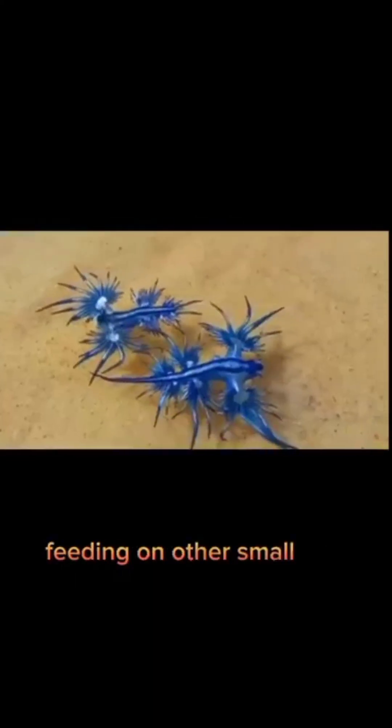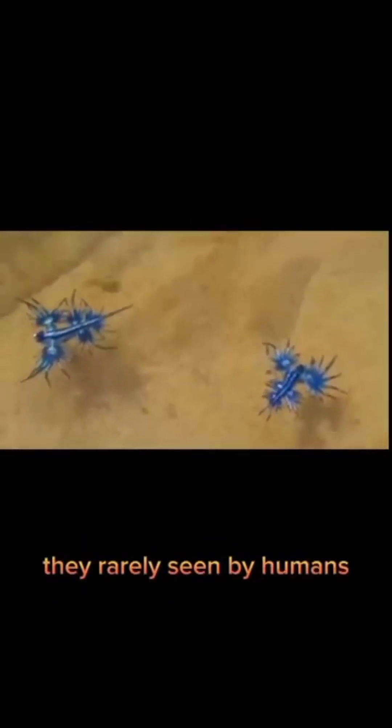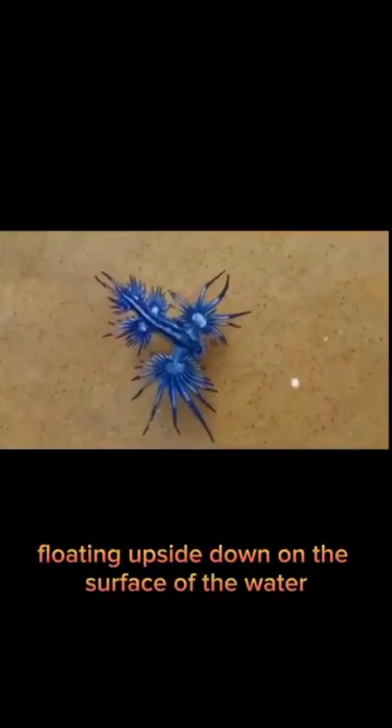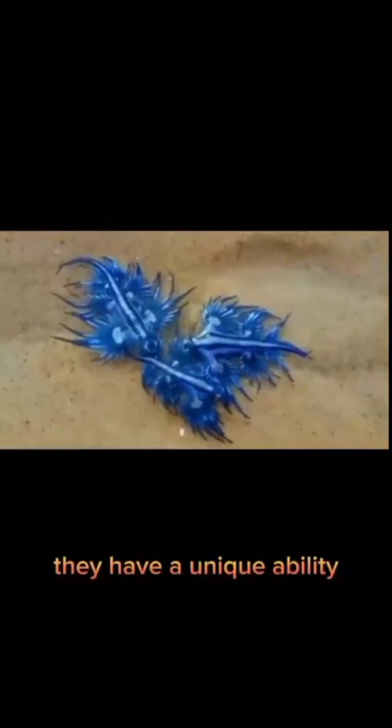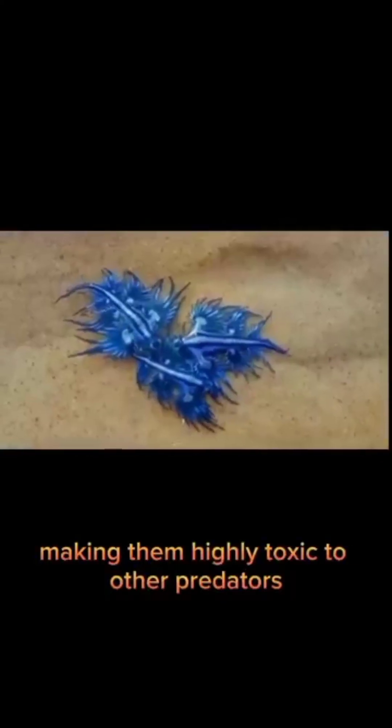The Blue Sea Dragon is a carnivorous predator, feeding on other small sea creatures such as jellyfish. They are rarely seen by humans, as they spend most of their lives floating upside down on the surface of the water. They have a unique ability to feed on the venomous tentacles of jellyfish and store the venom in their own bodies, making them highly toxic to other predators.